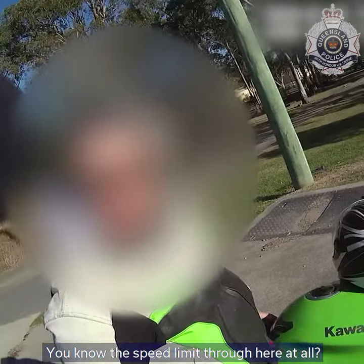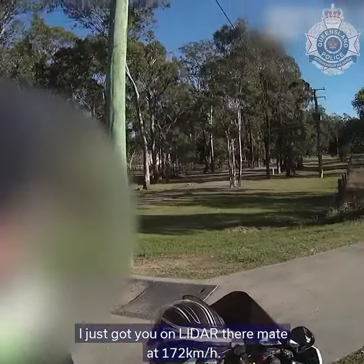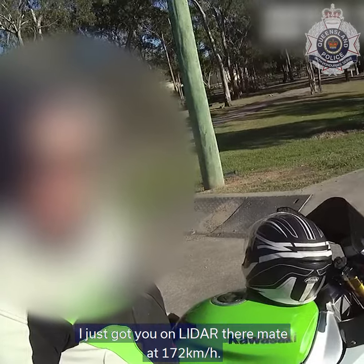Do you know the speed limit for this area at all? 80, yeah. We just got you on LiDAR — clocked at 172.